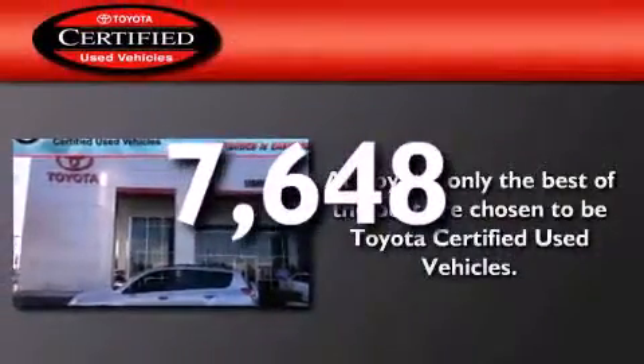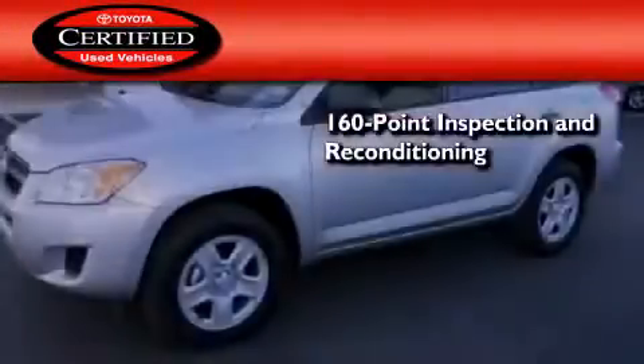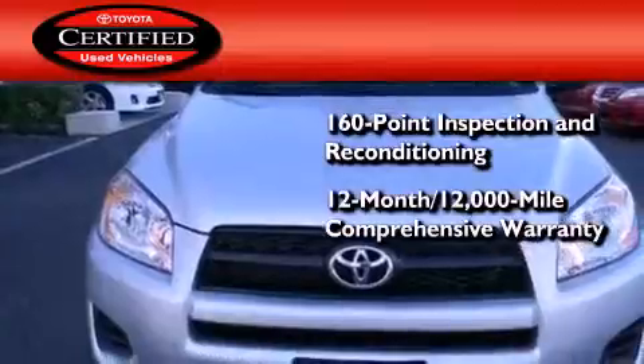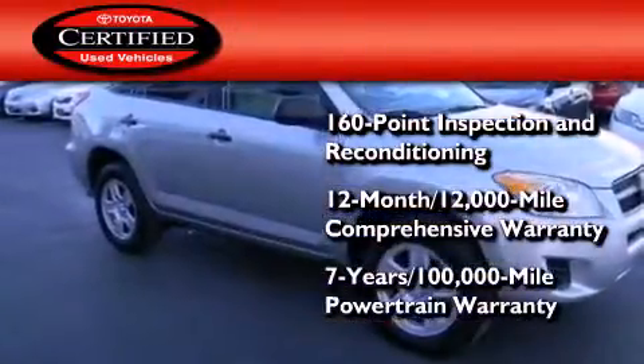This vehicle has less than 8,000 miles. Toyota's certification includes a 160-point inspection and an extensive reconditioning process, plus a 12-month 12,000 mile comprehensive warranty and a 7-year 100,000 mile powertrain warranty.